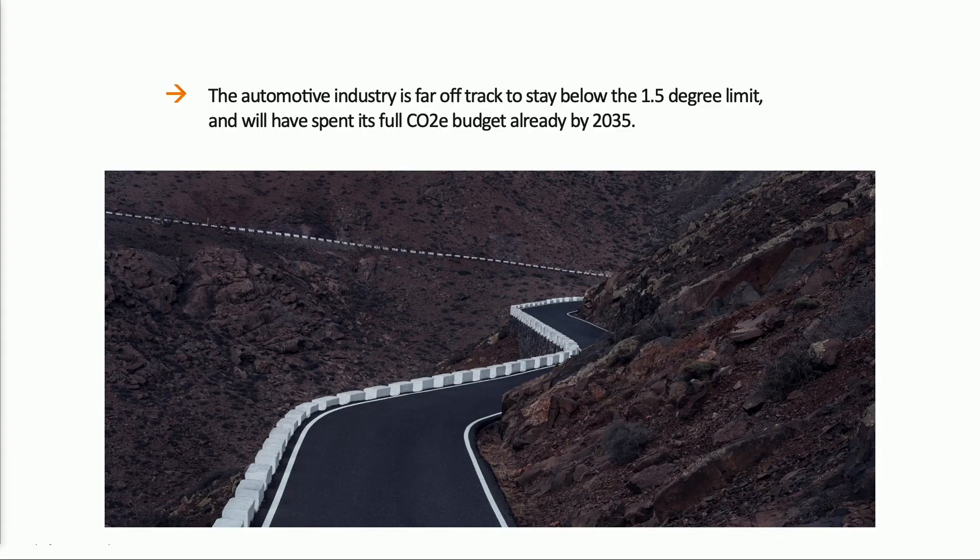We know that we're a long way away from meeting the target of 1.5 degrees in automotive. We're not moving fast enough as an industry. We're still heavily reliant on fossil fuels and all of the inherent processes and supply base that goes with it. We know we need to do something different. We need to change.